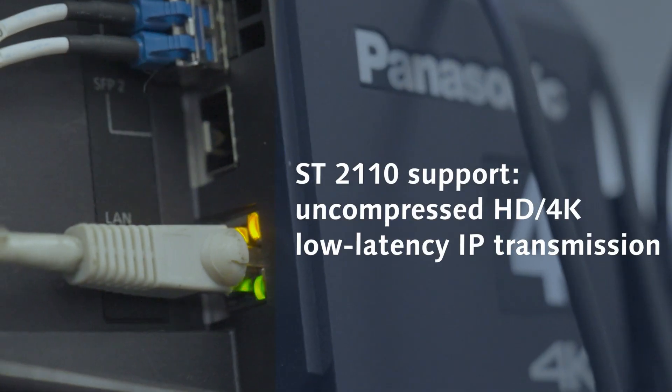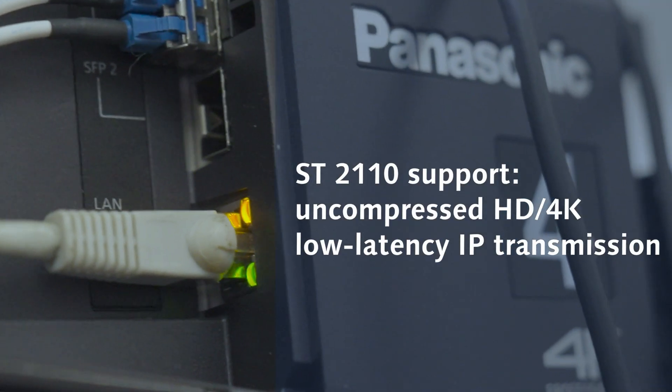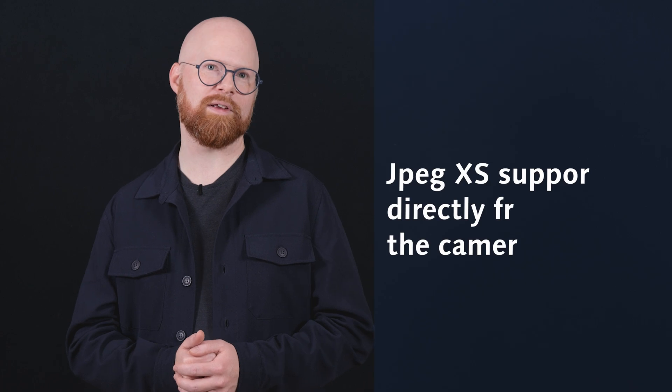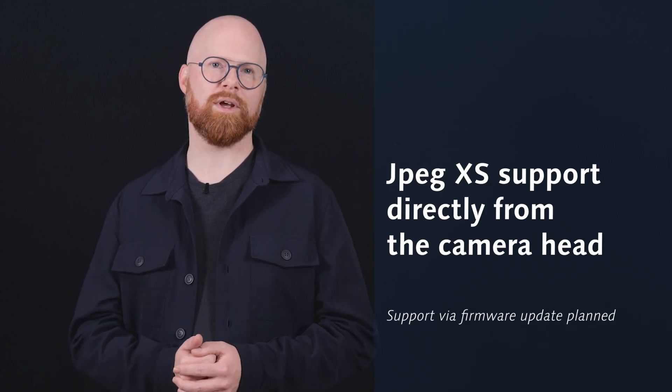The UCX100 is engineered for the future of live production. It supports the ST2110 standard for high-quality uncompressed HD and 4K, and low-latency IP transmission. For compressed workflows, it offers JPEG XS capabilities, all directly from the camera head.